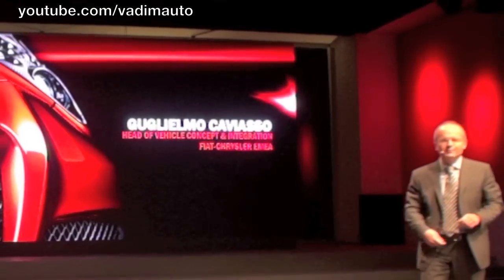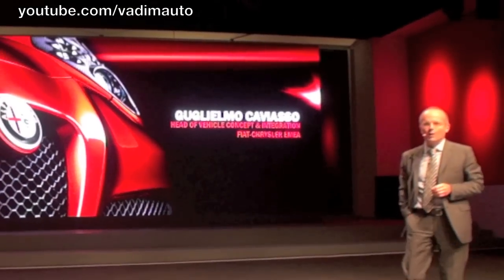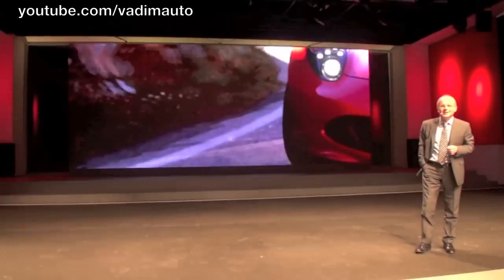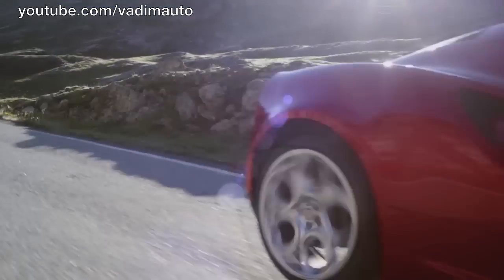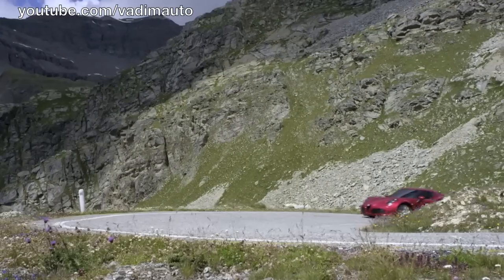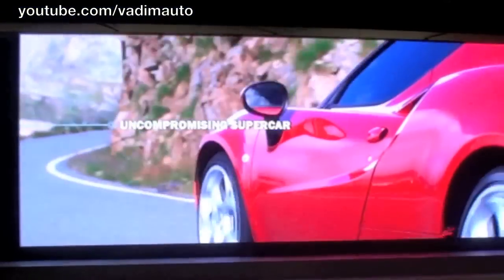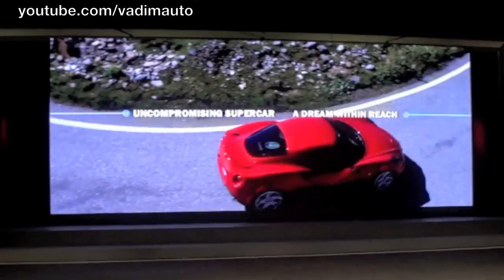The Alfa Romeo 4C is the result of our passion for impossible challenges — the result of our determination to combine two car design concepts that are simply not compatible: an uncompromising supercar and an accessible dream.